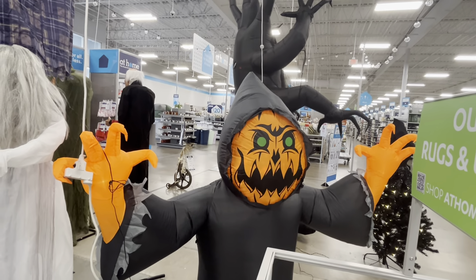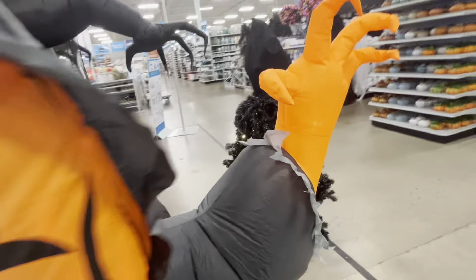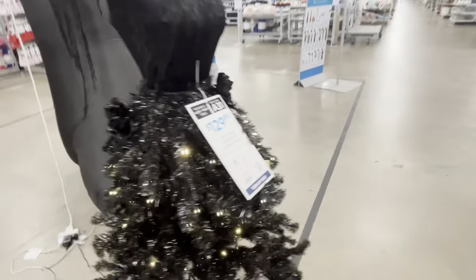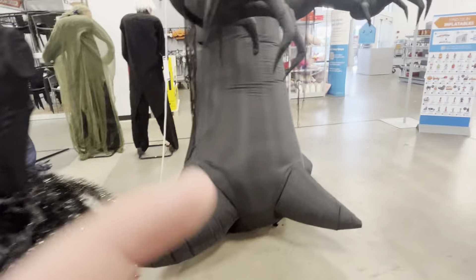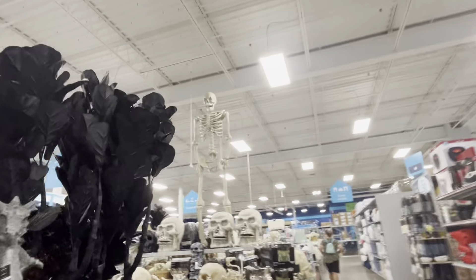Here is this awesome pumpkin reaper skeleton coming out of the ground — really cool pumpkin hands and pumpkin face, I really like that. Here is a Halloween tree and then a huge spooky tree — that thing is humongous.